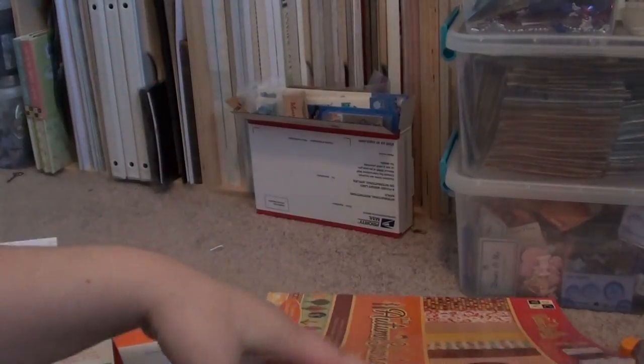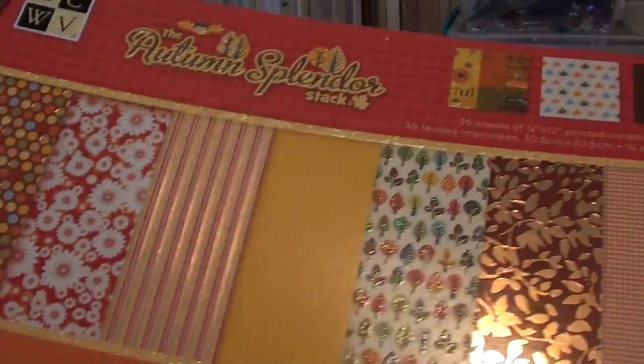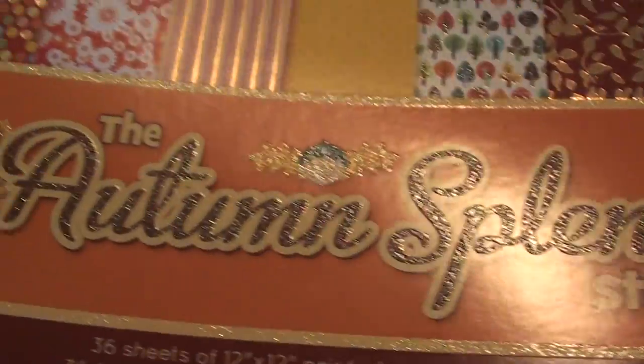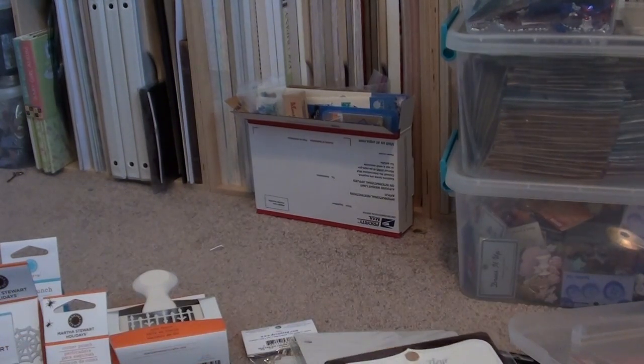I'm not sure if I showed it already, but basically everything in it is shown on the cover. I can flip through it really fast. I love this one — it's one of my favorites. This whole sheet here is foiled paper and they have some really pretty stuff, including sheets that you can cut out. This one's really pretty too.